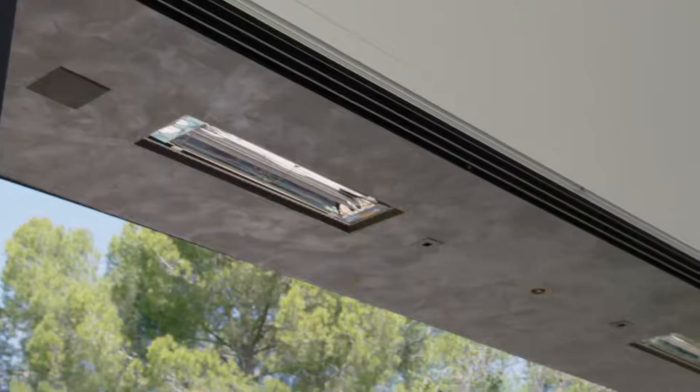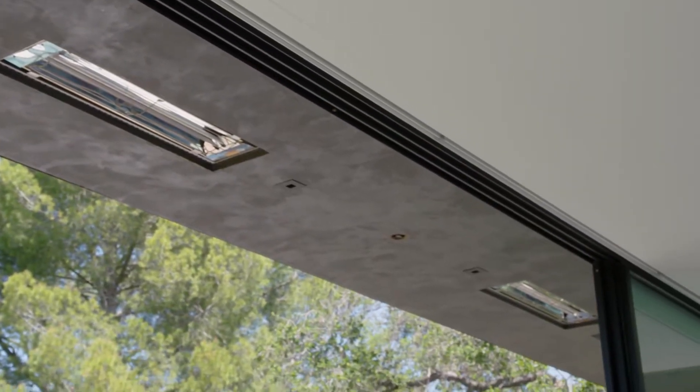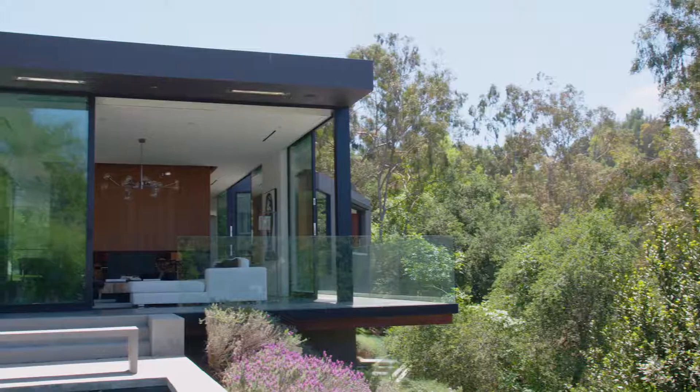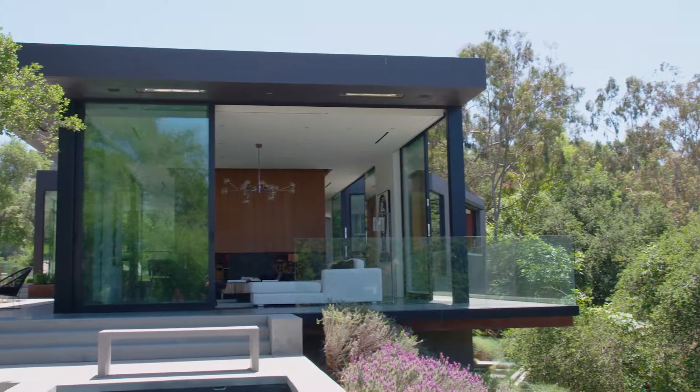One of the hallmarks of the home is the exceptionally large glazing throughout. These doors completely open up and disappear, so you're truly one with all your surroundings.